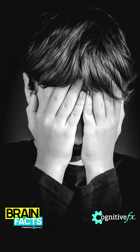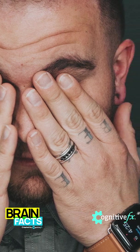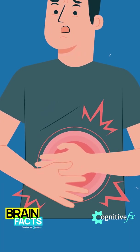Symptoms of dysautonomia include a pressure or vice-like headache, orthostatic issues where you may stand up quickly and notice that you feel a little light-headed, or things like GI issues.